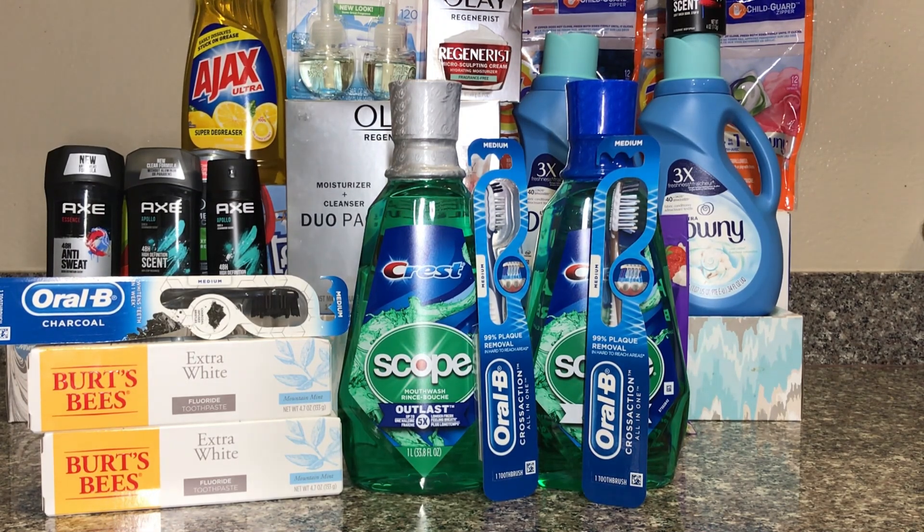I ended up paying only $3.93 for this, and I got back $4 for the Crest Beads, $5 for the toothbrushes, and $4 for the mouthwash. Because I did it twice, this ended up being a $9.07 moneymaker. I combined this with another deal, so when I show you my receipt I'll be explaining more.